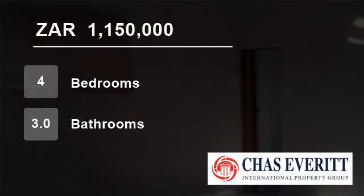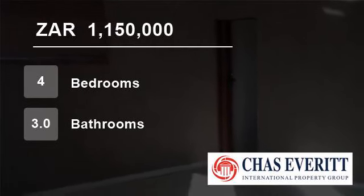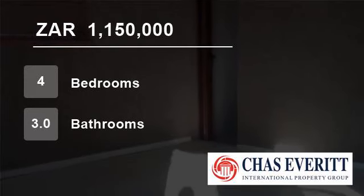Bluewater Bay Amsterdam Hoek is close to the N2 Shopping Centre, Blue Water Bay Shopping Centre, and a municipal clinic. A variety of shops such as a spa, hardware store, banks, restaurants and a gym are also available here.